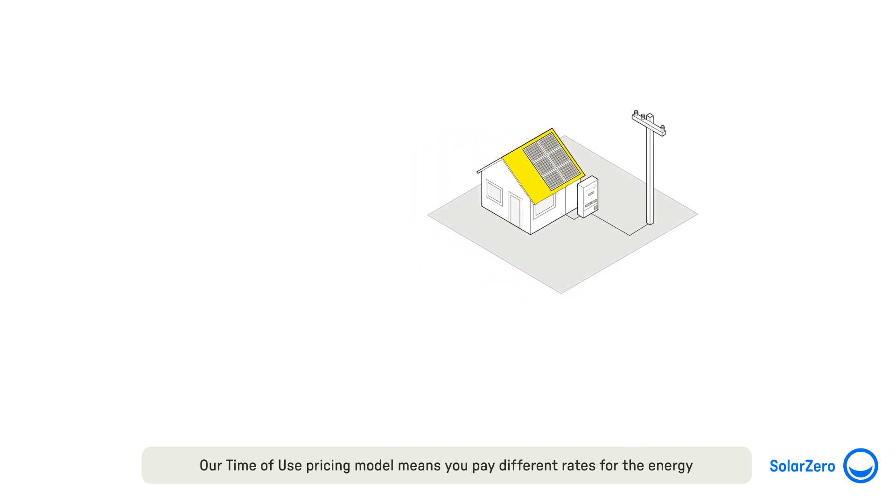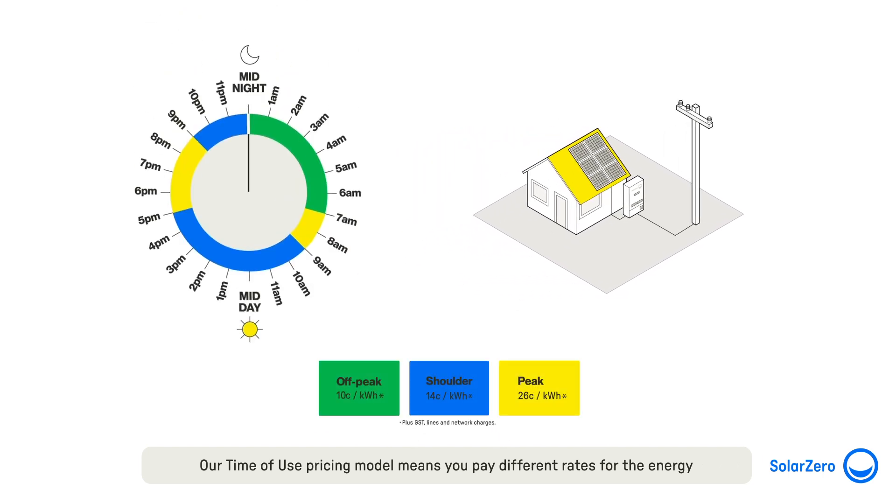Our time of use pricing model means you pay different rates for the energy you export and import depending on the time of day. We optimise your battery around the clock so you don't need to worry about what the rates are and can enjoy powering your home with lower energy costs.